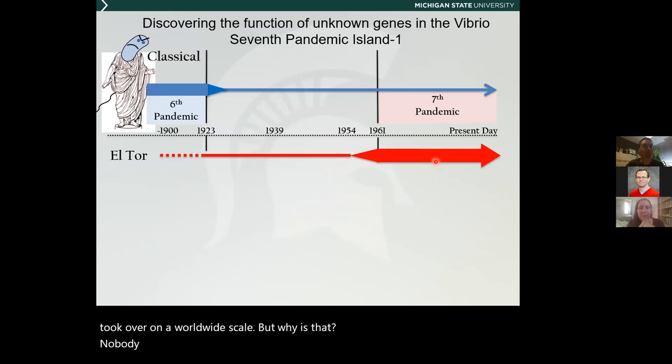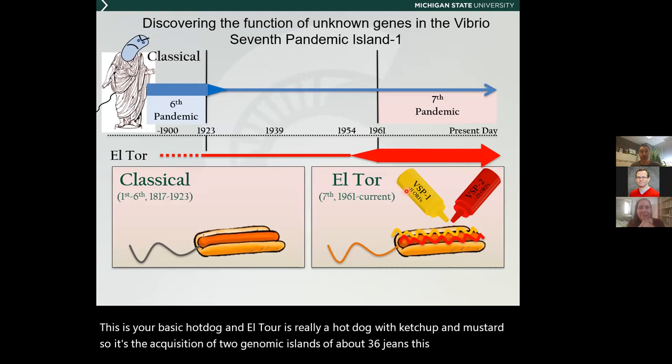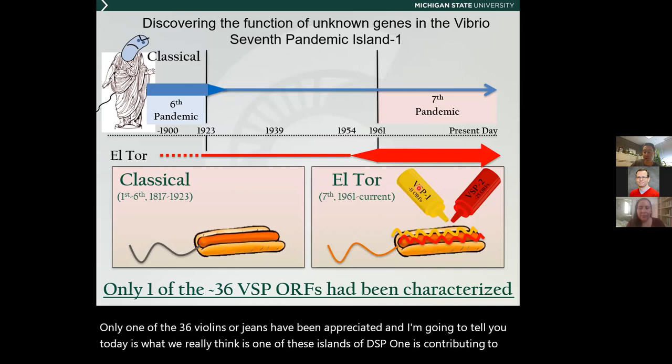We do know a little bit about the genetic changes between classical and El Tor. You can think of classical as a basic hot dog, and El Tor is a hot dog with ketchup and mustard — it's the acquisition of two genomic islands of about 36 genes, which is the major genomic difference between classical and El Tor. When we started this project, only one of the 36 genes had been characterized. What I'm going to tell you today is that we really think one of these islands, VSP1, is contributing to the fitness of cholera by providing phage defense.